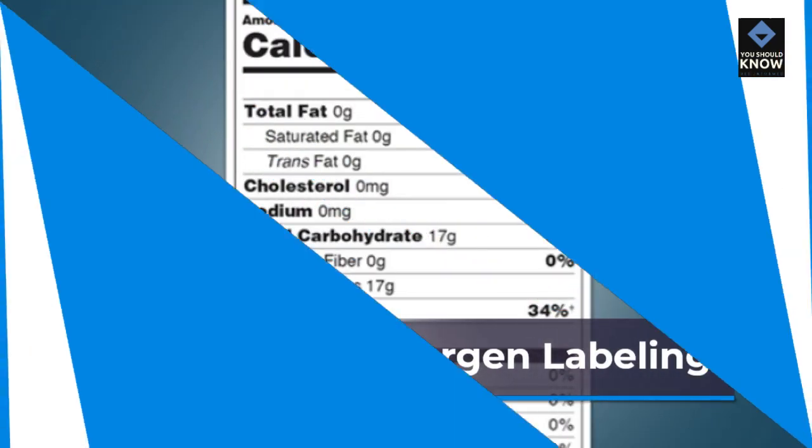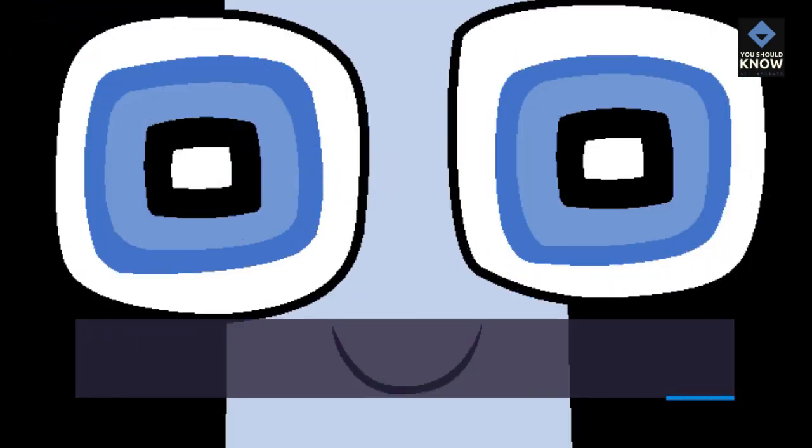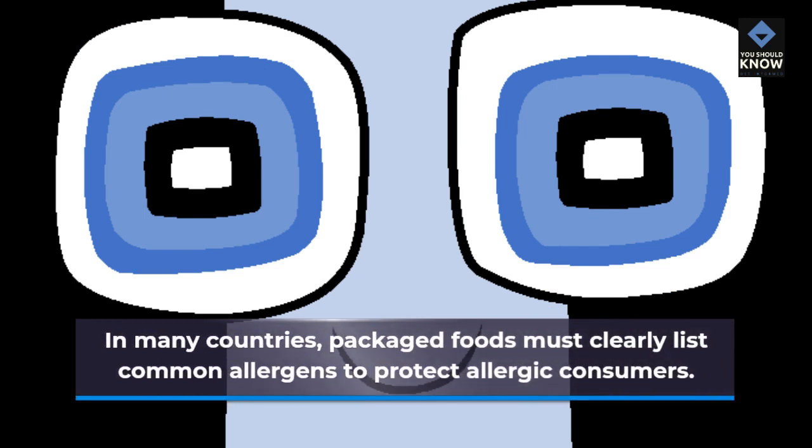The Role of Allergen Labeling: In many countries, packaged foods must clearly list common allergens to protect allergic consumers.